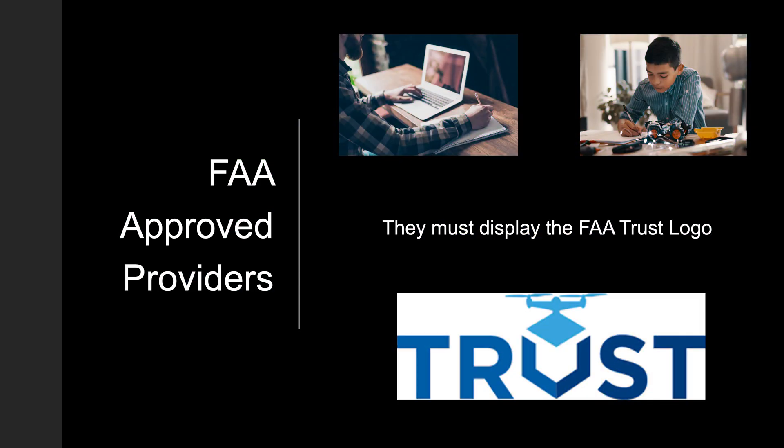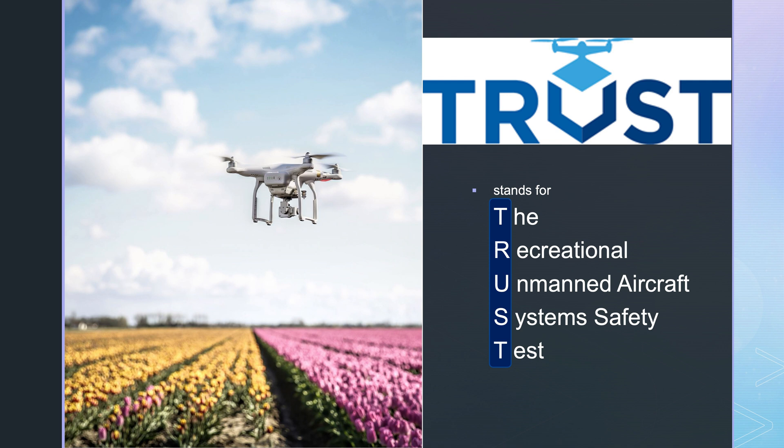To take the test, you must go to an FAA approved provider. They must display the FAA TRUST logo — otherwise they're not approved by the FAA. Remember that the TRUST test is completely free. If anyone asks you to pay for it, it's a scam. Report them to the FAA and make sure you don't pay for the test.